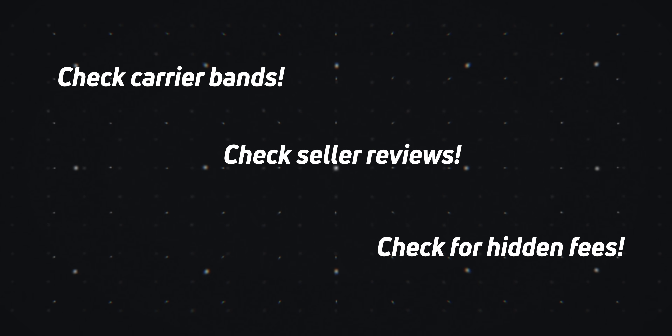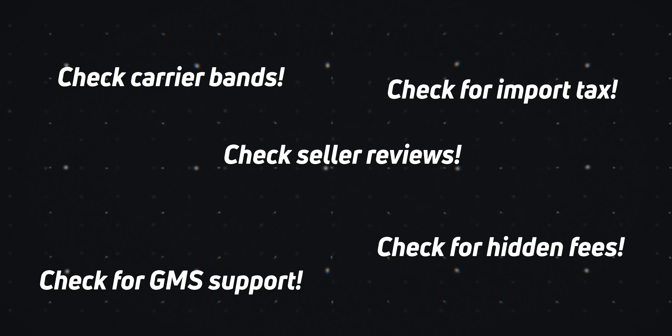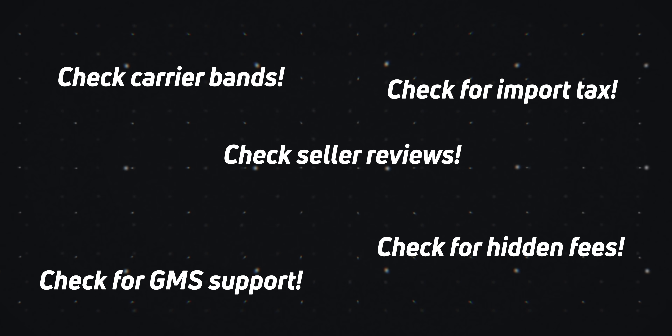So to recap: buy from a reputable seller, double-check carrier bands, look for any hidden fees, account for extra money on top of the device cost, and make sure that you can install the Play Store if that's something that matters to you.